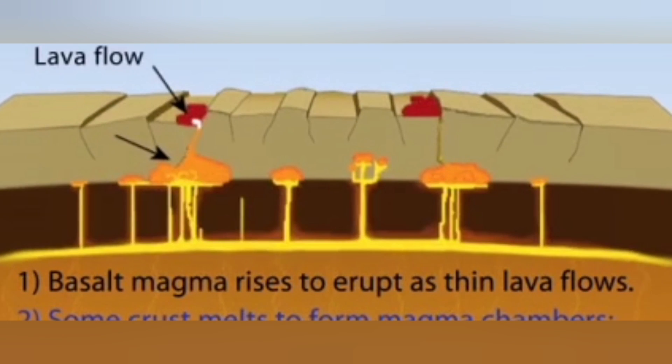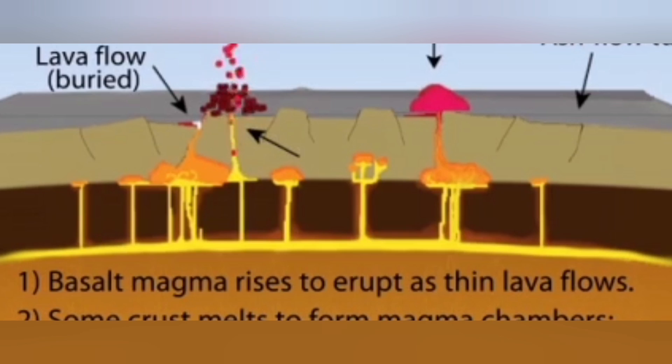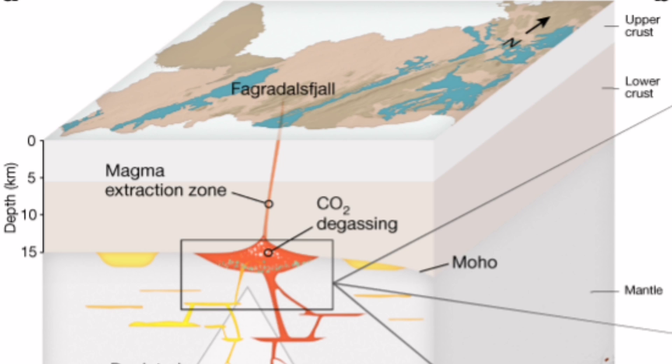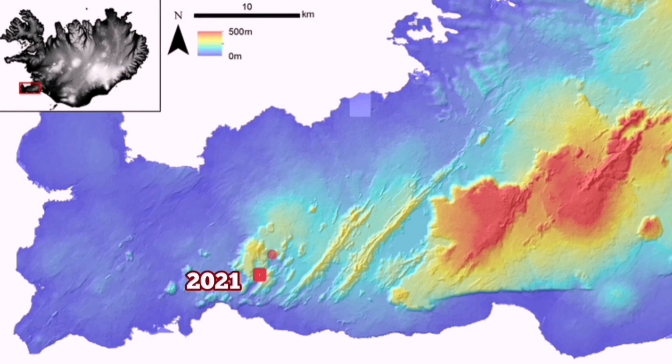In the case of these systems, they are directly connected to the mantle. Fagradalsfjall is such a volcanic system. We found with this discovery that it is connected to the Earth's mantle through a dike — the dike is fed by the mantle. Eruptions happened in this area in 2021, in Fagradalsfjall in 2022, and in Meradalir and Litli-Hrútur.